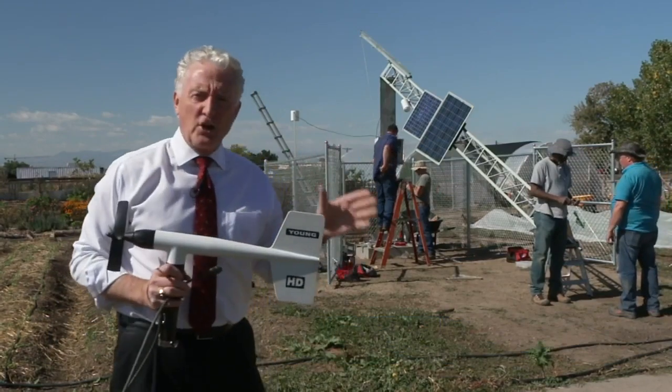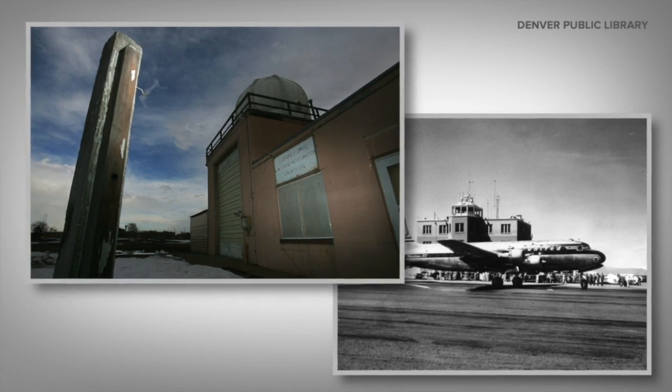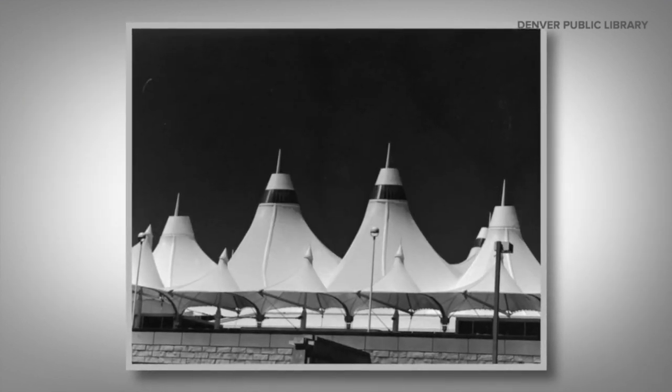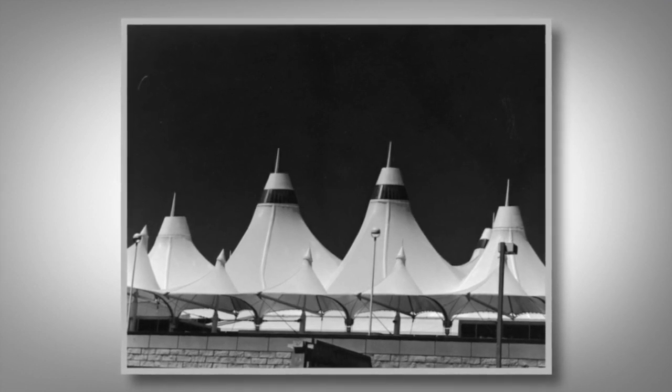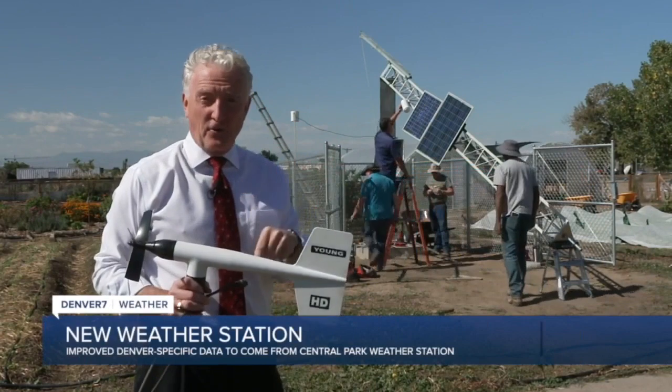It's at the exact location of where the weather observations were taken for 70 years for Stapleton Airport. When DIA opened 25 years ago, all the observations went out to the airport. We lost that continuous string of data that we had in Denver, where people live.